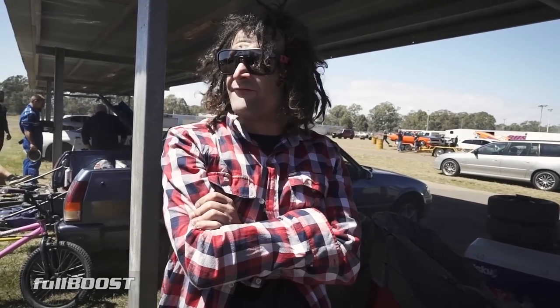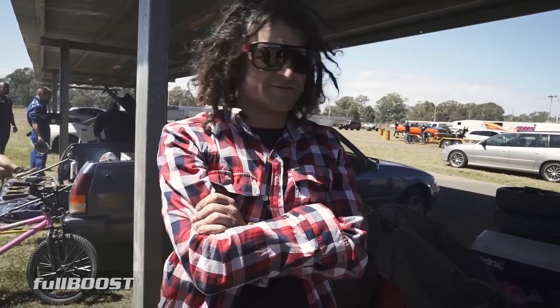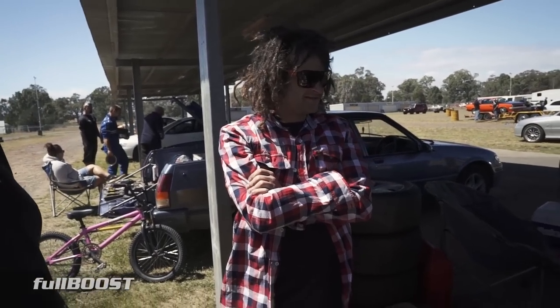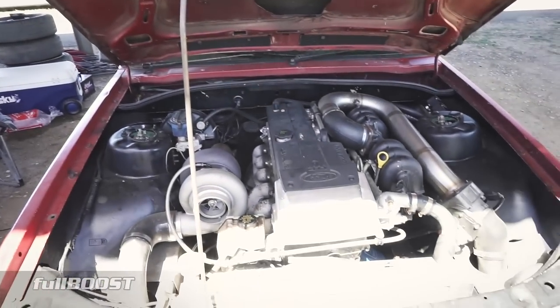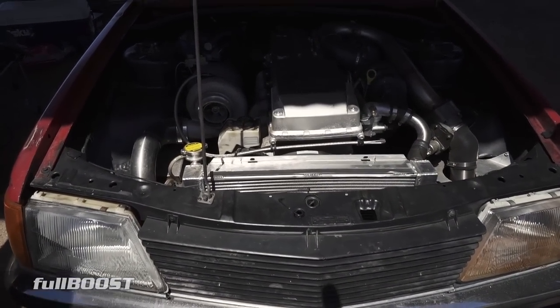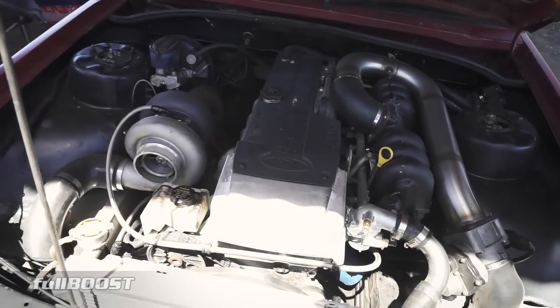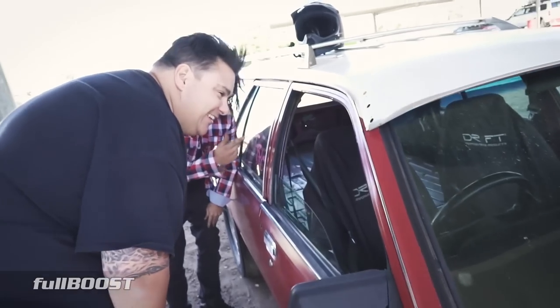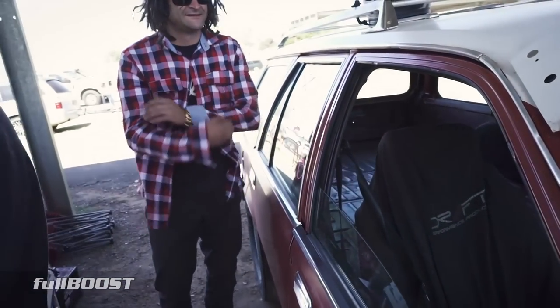A rebuilt VTR, full manual. Yeah, just full manual with a 3000 converter. It probably should have gone up a little bit on the converter — might get it out of the hole a little bit better. But yeah, we just saw you went like 192 on the 600. We haven't got a tuning box hooked up to the Barra yet, so...